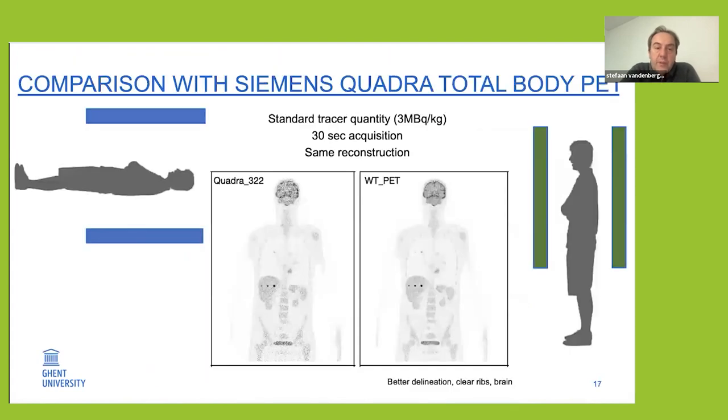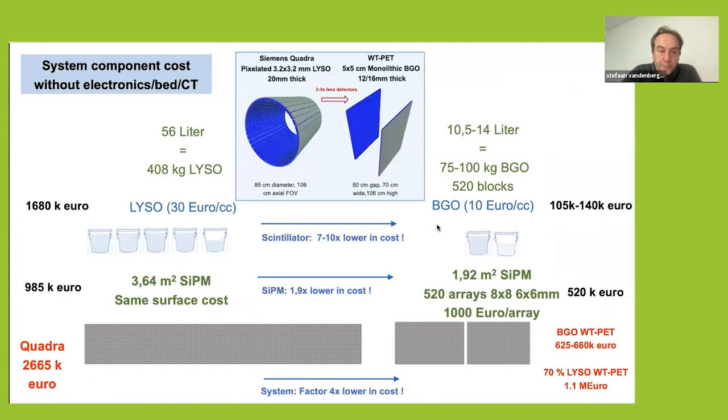We've compared this system with a conventional total body PET scanner. With 30-second acquisition on both systems, small lesions in the lung and liver can be better visualized in our system, and you see better delineation of the ribs, brain, and spine, thanks to higher spatial resolution. Comparing cost to the most sold commercial total body PET scanner — the Siemens Quadra, with more than 10 installations in Europe — whether using BGO or LYSO, we can achieve about a factor two and a half to three cost reduction for the same performance, even better spatial resolution, and comparable sensitivity.